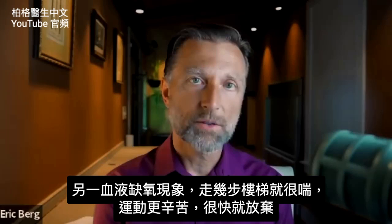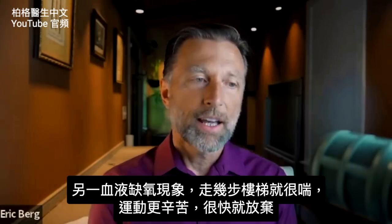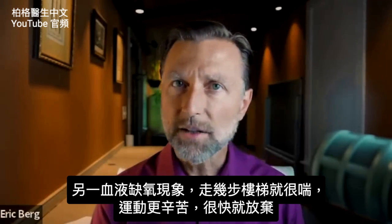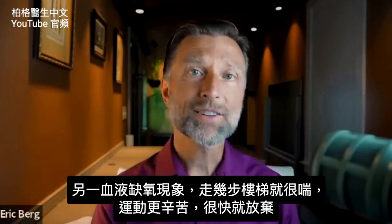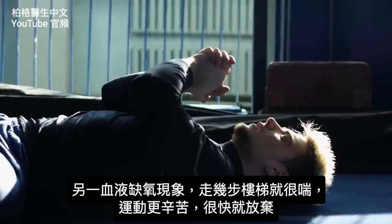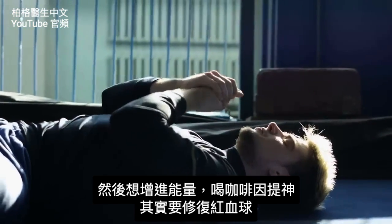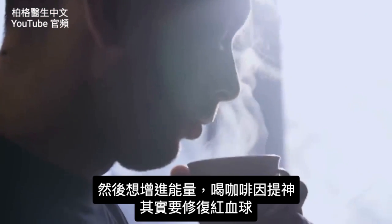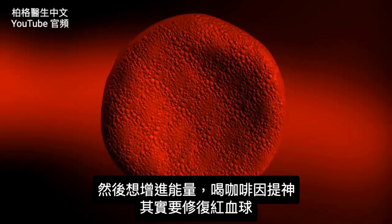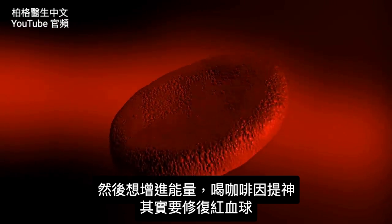Another symptom related to not being able to carry oxygen: you start climbing stairs and getting out of breath more easily. You'll have a hard time exercising because you won't have the wind or the oxygen, and you'll get tuckered out really fast. So you start taking things to stimulate your energy — caffeine and things to boost you — when in fact, you just need to fix the red blood cell.